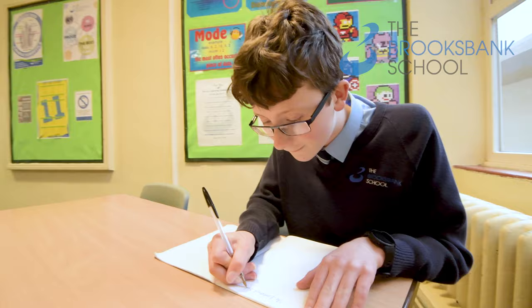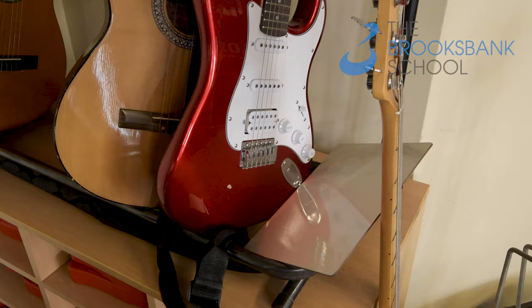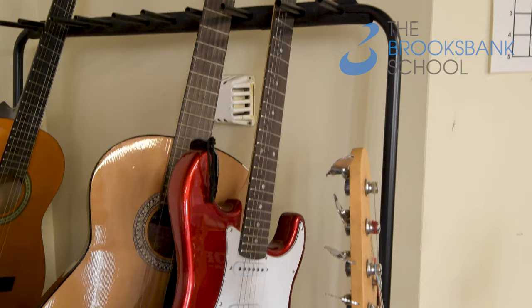Here at Brookes Bank we have a massive array of opportunities for music. In lessons we get out our instruments and we learn the theory. I like doing music because you get lots of help from different teachers. There's also loads of instruments like drums, pianos and more. No matter what instrument you want, it's there.